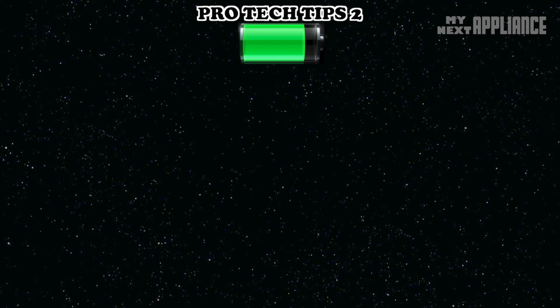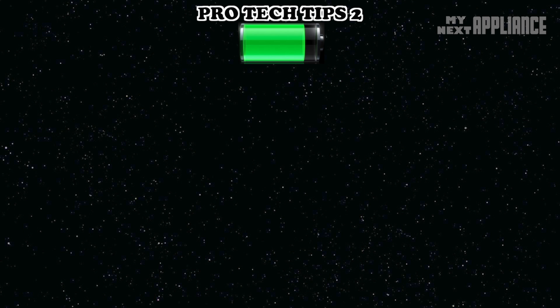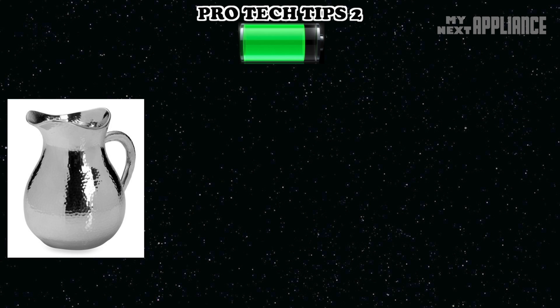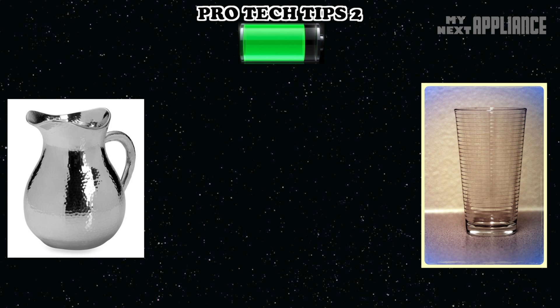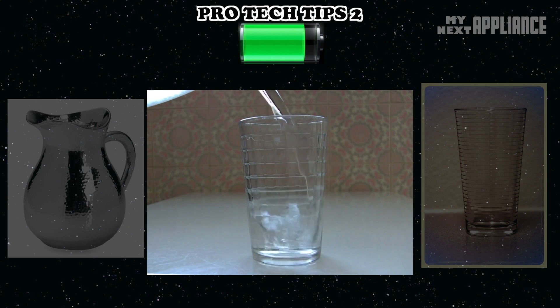Let me start by explaining voltage and current. Voltage is potential energy — imagine a pitcher of water. When it's stationary, it has the potential to fill a glass; the more water, the higher the potential energy. Current is the amount of electricity going through the circuit, or in terms of our analogy, it's like the amount of water flowing from a pitcher to a glass.